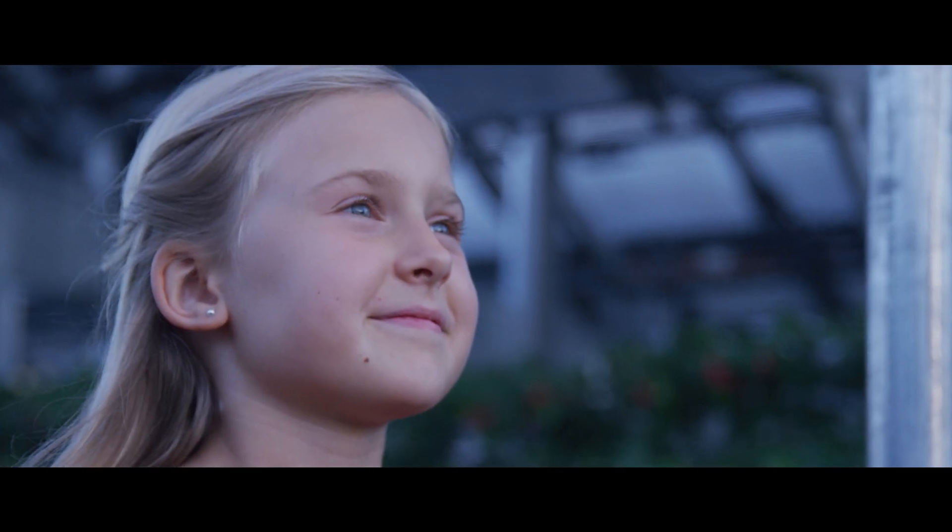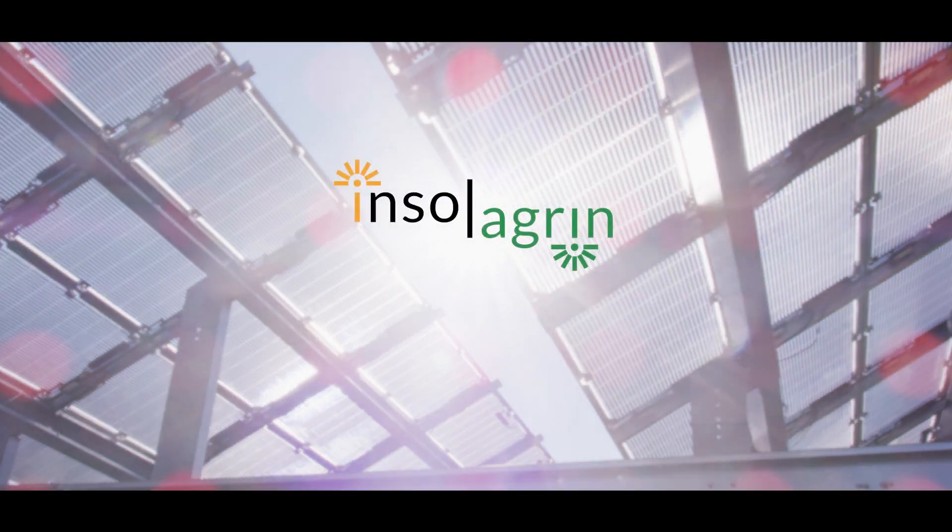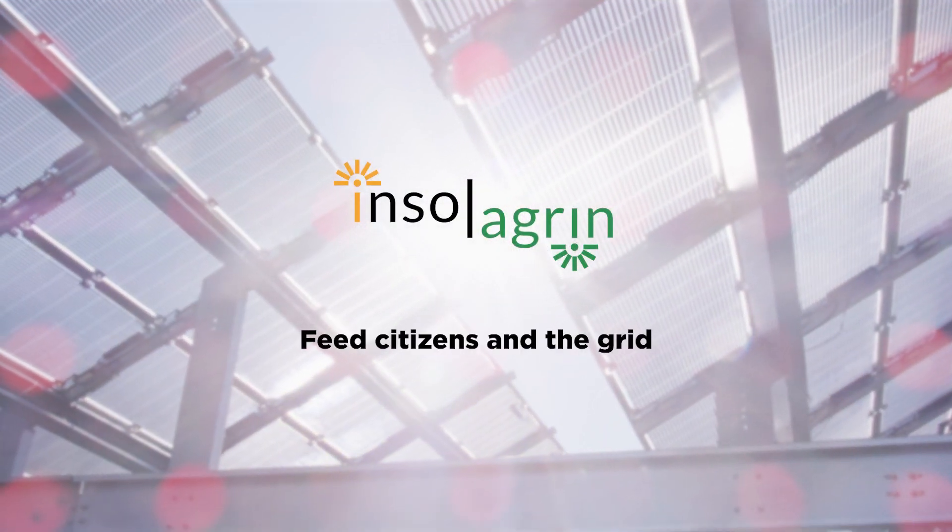What if we could feed citizens and the grid at the same time? Introducing Insulagrin, a novel agrivoltaic solution.